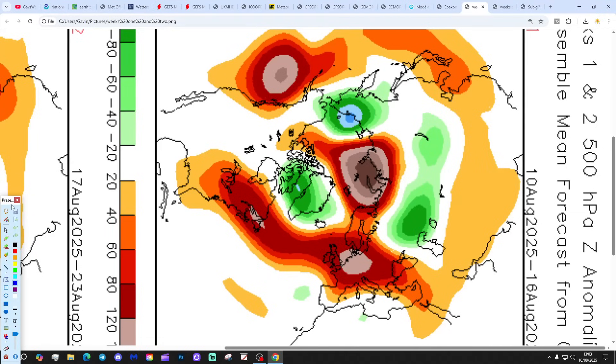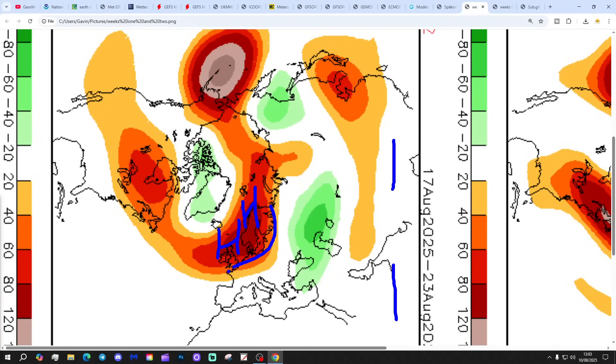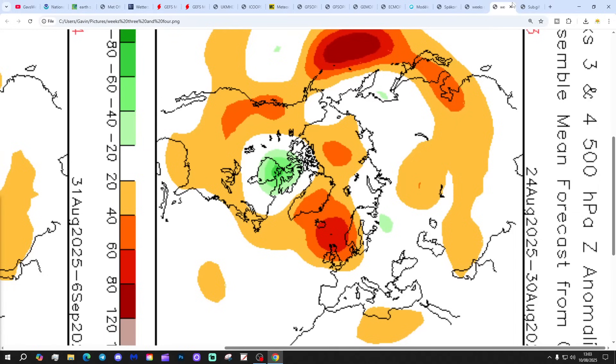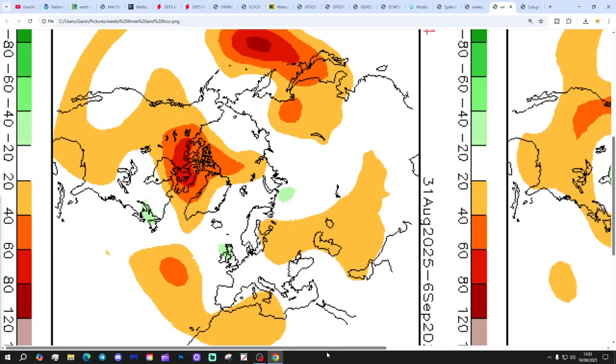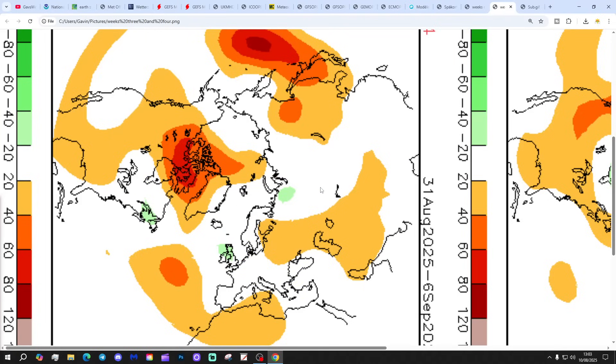The CFS V2 looks like this - 500 millibar heights broken down into weekly periods. Week 1 takes us to around the 16th of August: high pressure just to the east of the country, drawing up hot southerly or southeasterly winds. Week 2 is the 17th to the 23rd of August: high pressure again over the country up towards Scandinavia, winds coming in from the east, mostly dry, very warm, could be hot. Week 3 is the 24th to the 30th of August: again, high pressure pretty much over the country, not much difference. But then week 4, the 31st of August to the 6th of September: high pressure goes up towards Greenland, and a trough of low sets up over the UK and Ireland. That could be a lot more unsettled and cooler into the start of September. But it's a long way off - four weeks away.